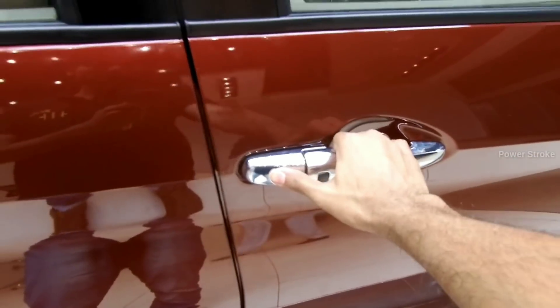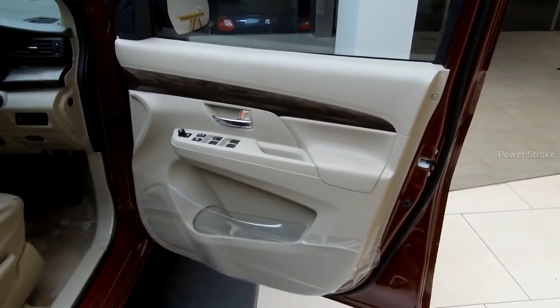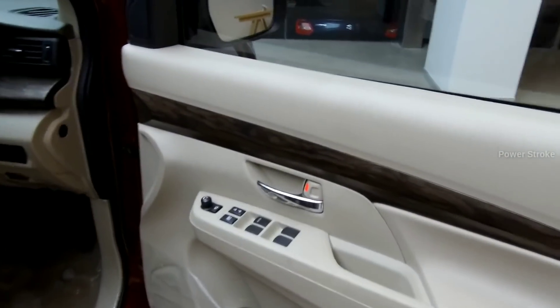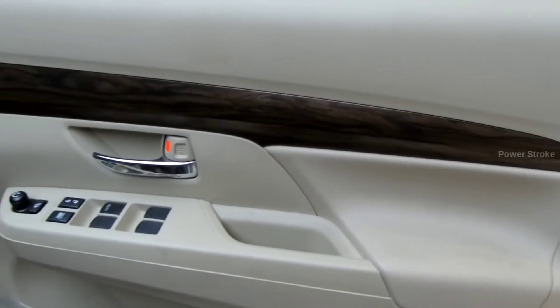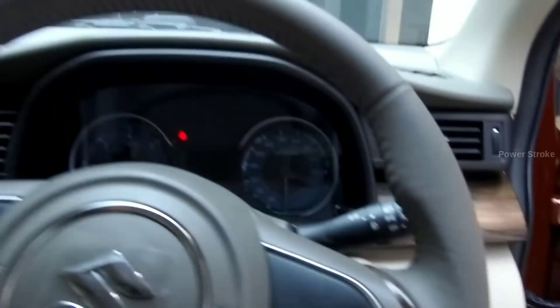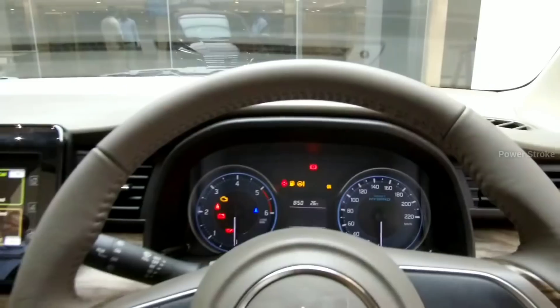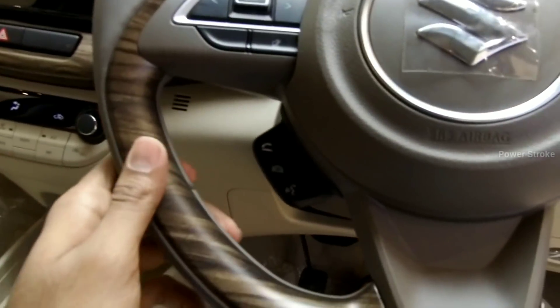Moving into the inside, the front door gets a wood finish on door trims with chrome door handles. On the inside it is quite premium, with a nice flat-bottom multifunction leather-wrapped steering wheel with a wooden insert.